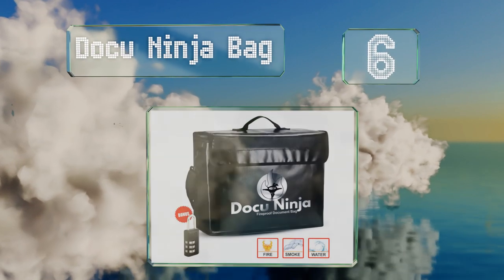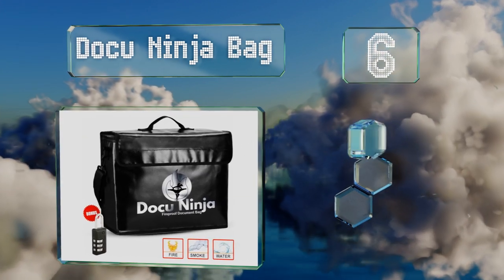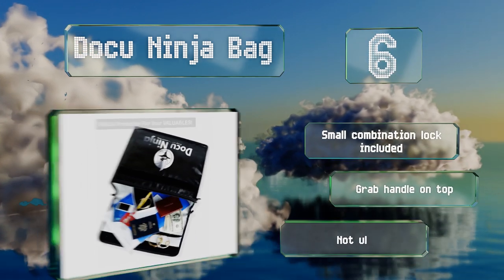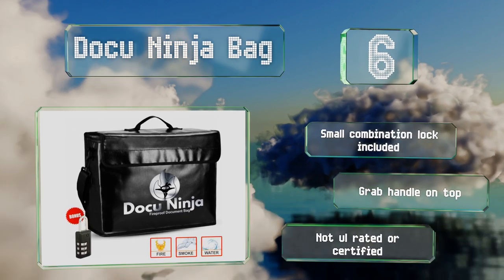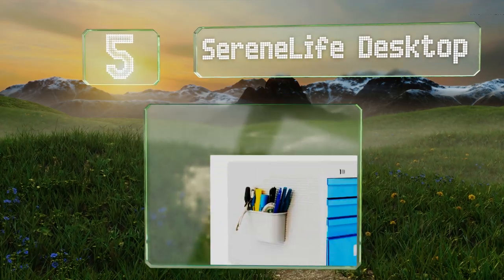Moving up our list at number 6, if you're tired of lugging around big bulky boxes, you might take a look at the Docu Ninja Bag. Heat resistant to 1,000 degrees, it's built to withstand fire and smoke as well as unauthorized access. You can carry it everywhere you go thanks to the shoulder strap. It comes with a small combination lock and a grab handle on the top. However, it's not UL rated or certified.